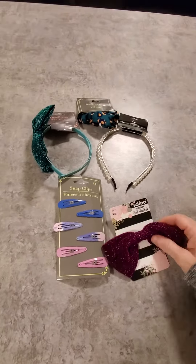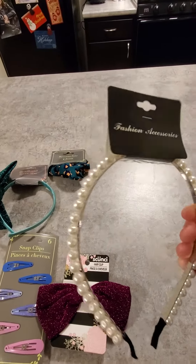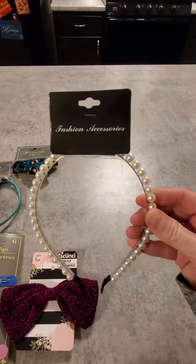So I found this — I thought it was really cute. It looks all pearly, kind of fancy. Fancy Nancy. So I found this with a cute little sparkly bow on the side. Teal.